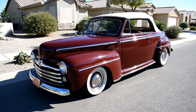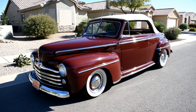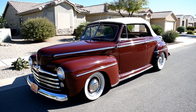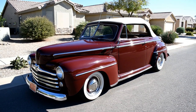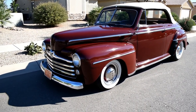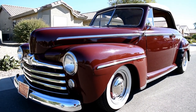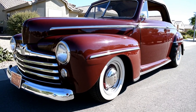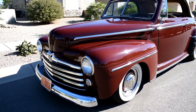Here we are in beautiful Casa Grande, Arizona, just south of Phoenix, looking at a very nice 1948 Ford convertible — very nicely done car sporting some really beautiful factory style trim. We're going to walk around and tell you about it like we usually do. It's resting on a complete and thorough body-off restoration that's about 20 years old, fully documented in a binder that we'll cover in the trunk.